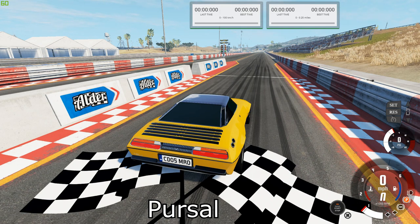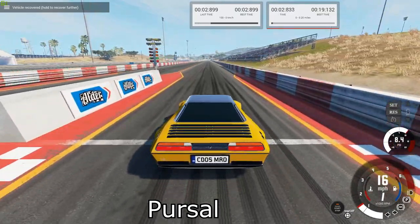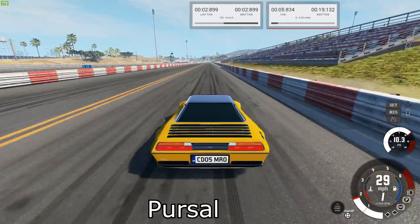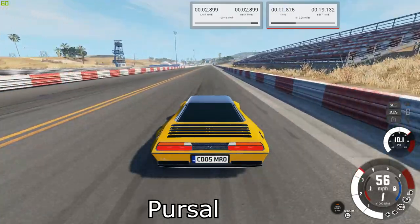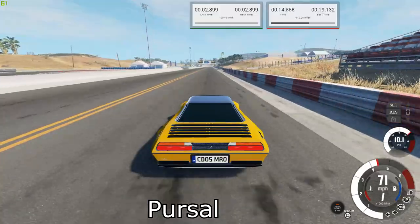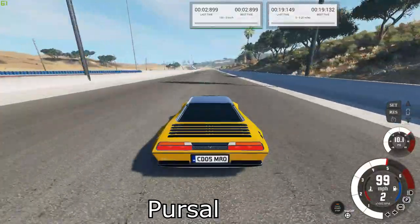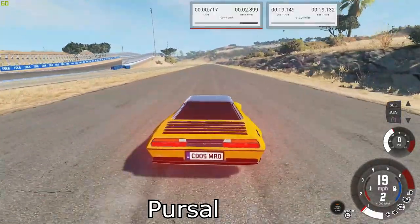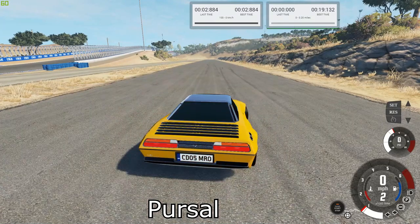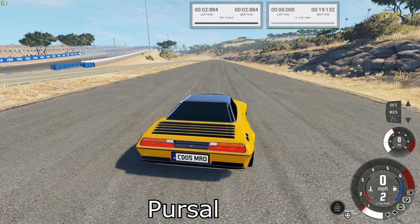That means we are starting off with our first gear champion, the VAC Bullet. Our best times are 19.132 for the quarter mile and 2.884 for the brake test.